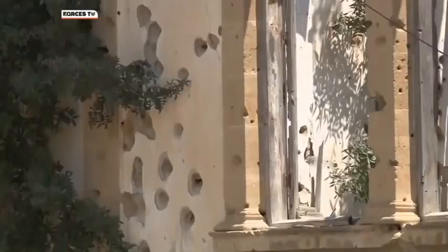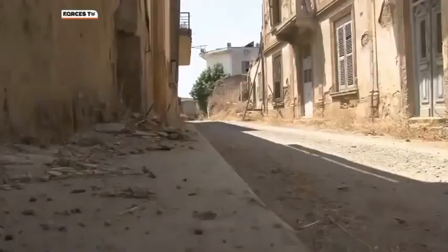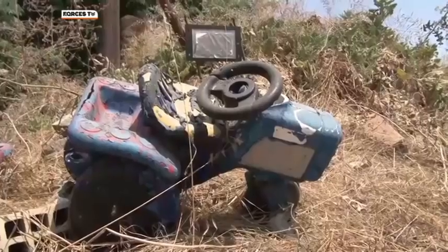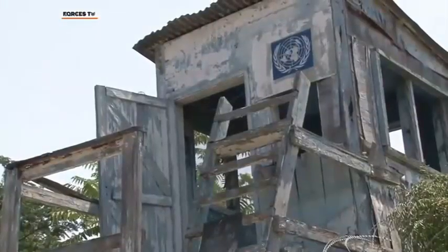The buffer zone stretches for more than 110 miles across the island. And Sector 2, which the British have patrolled since 1993, includes the centre of Nicosia. After being abandoned for more than 40 years, many of these buildings in the buffer zone are essentially derelict.